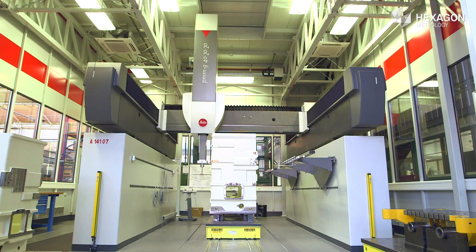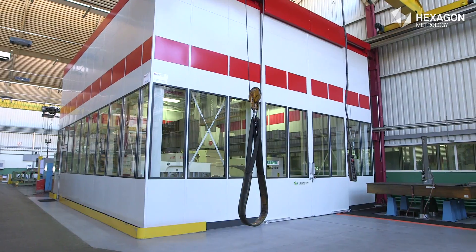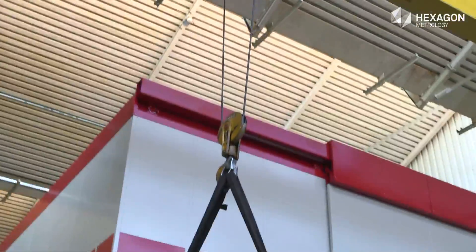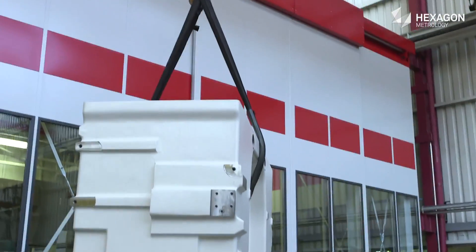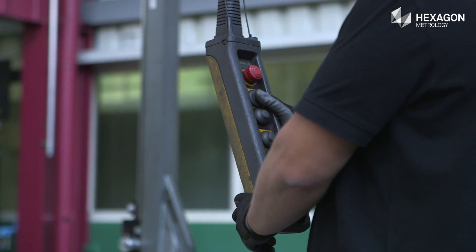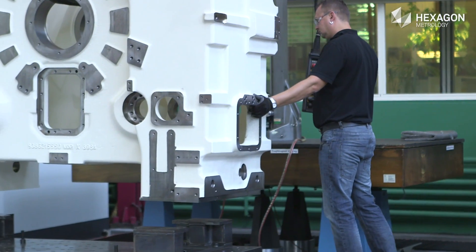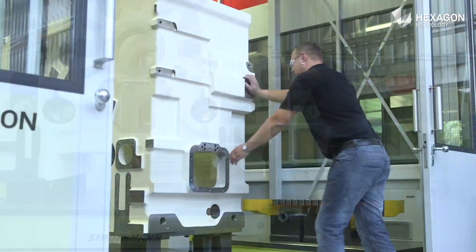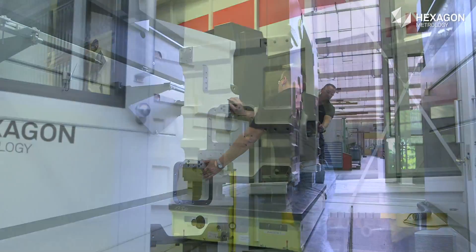The gantry measuring machine is housed in an air-conditioned room right next to the production area. Ruderer profits from easy workpiece handling. A rail system enables the transport of workpieces weighing several tons to the measuring room.